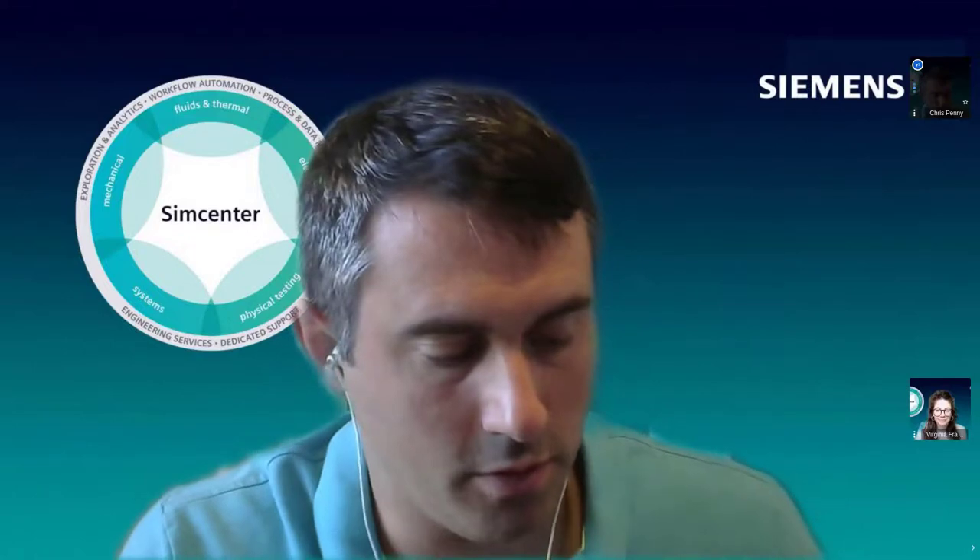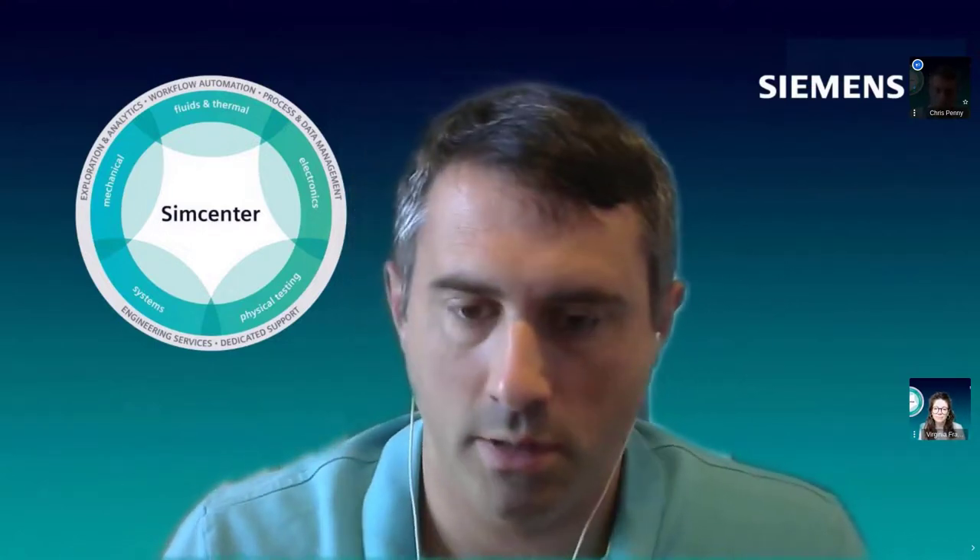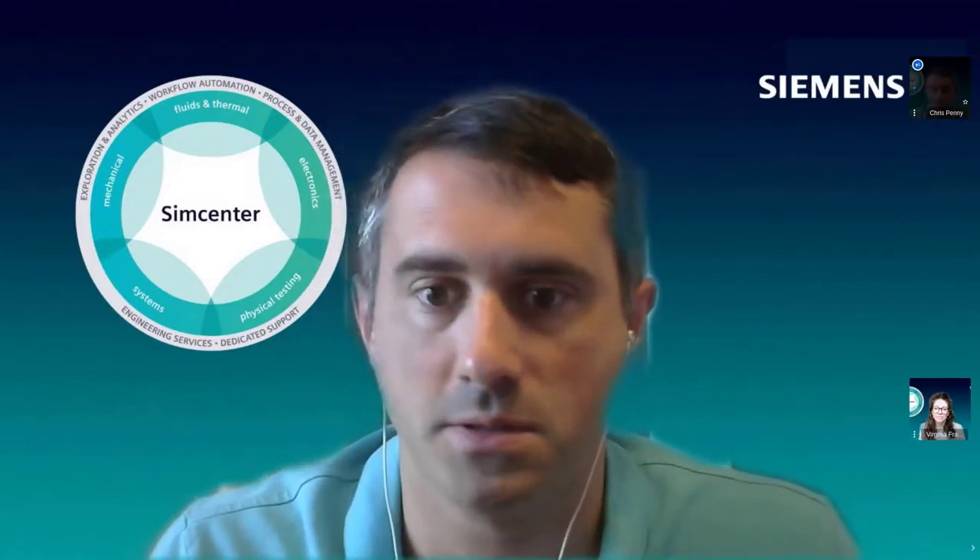Question: does FibroSim integrate with NX? Yes, it's directly within NX. You can take a CAD of your mold and right there on that CAD start working on the design for manufacturing — selecting different materials, specifying their origin and orientation, simulating how that material will lay over the mold, and looking at any bridging or distortions in the material. So yes, it's directly within NX.